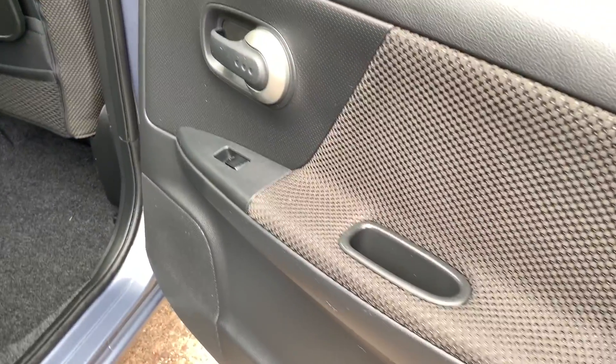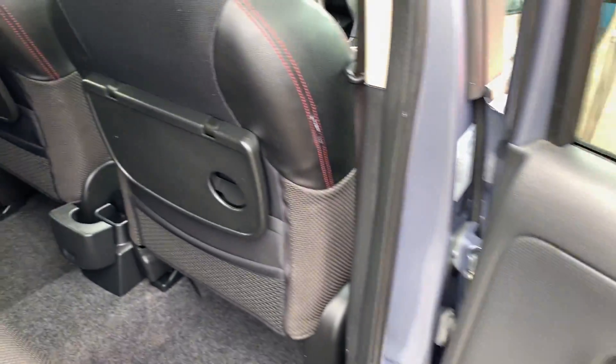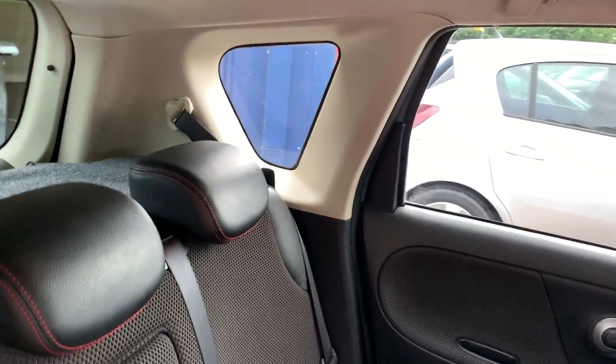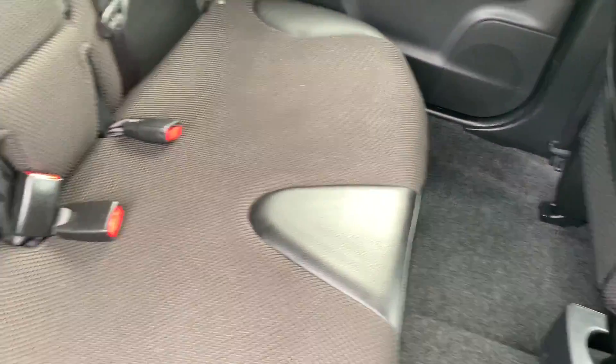At the rear of the car there are electric windows in the rear, cupholder trays, and three seats.